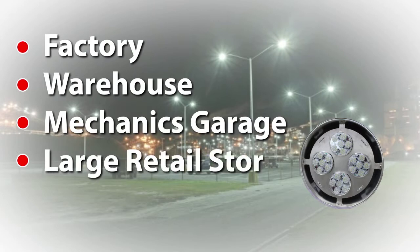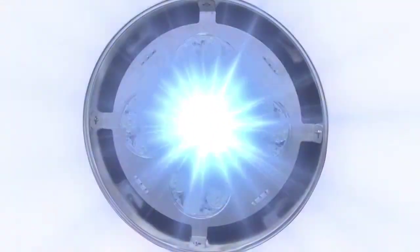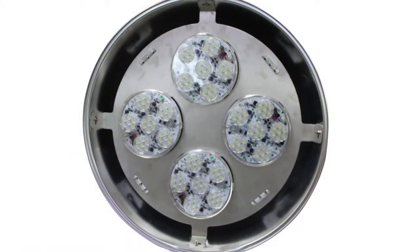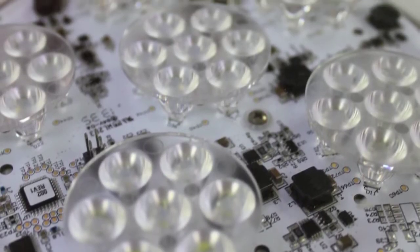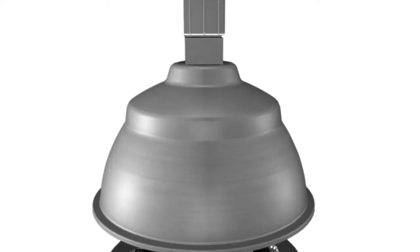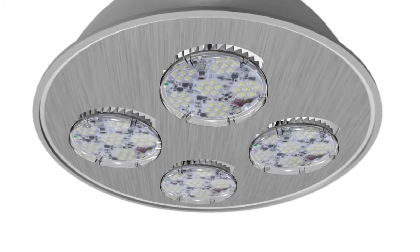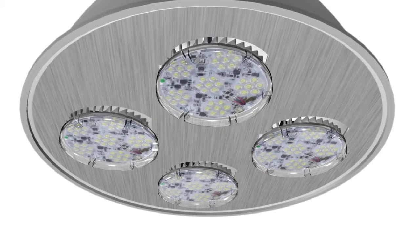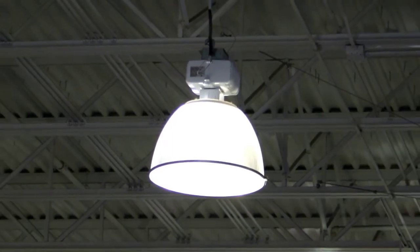Typical applications are factory, warehouse, mechanics garage, large retail stores, and outlets. Conformal coating of all components protects the product from water and humidity related issues. Custom optics guarantee proper uniformity and control the distribution of light to reduce source glare, with an overlapping light pattern and no dark spots. Ease of replacement of existing HID lamps without rewiring and purchasing expensive new luminaires makes our retrofit product the number one choice for LED high bay conversion today.